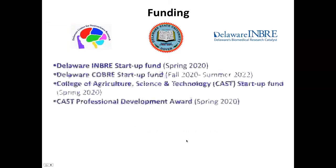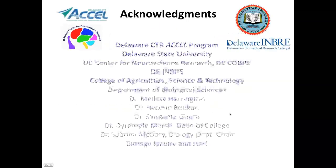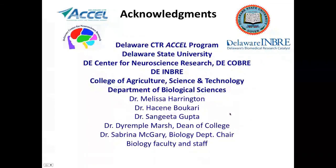Here are our funding sources — I really appreciate all the support. I actually got an award notice yesterday from an internal grant at our college, which I really appreciate. Thank you very much.